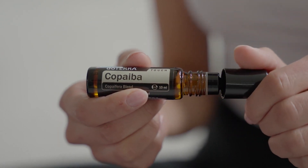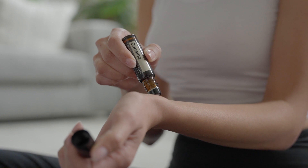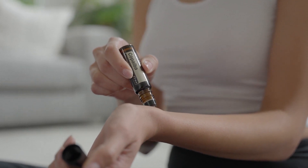Copaiba, one of the most popular essential oils due to its many benefits, is now available in a convenient touch roll-on.